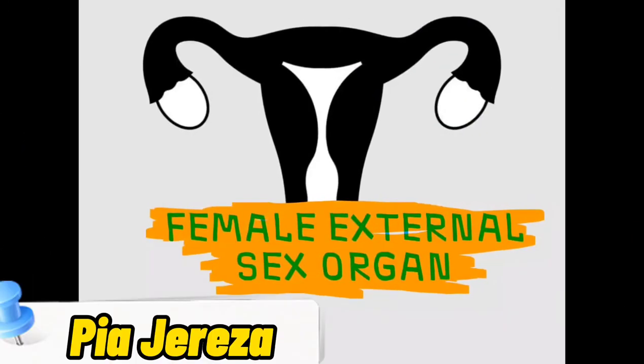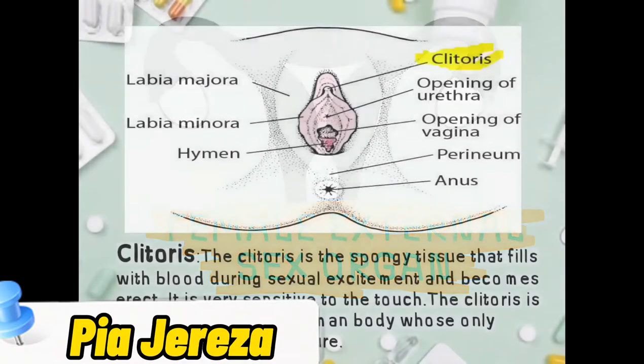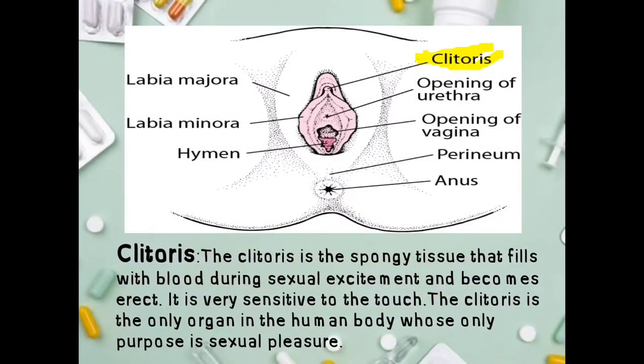Female external sex organs. Clitoris: the clitoris is the spongy tissue that fills with blood during sexual excitement and becomes erect. It is very sensitive to the touch. The clitoris is the only organ in the human body whose only purpose is sexual pleasure — a small, sensitive, erectile part of the female genitals at the anterior end of the vulva.